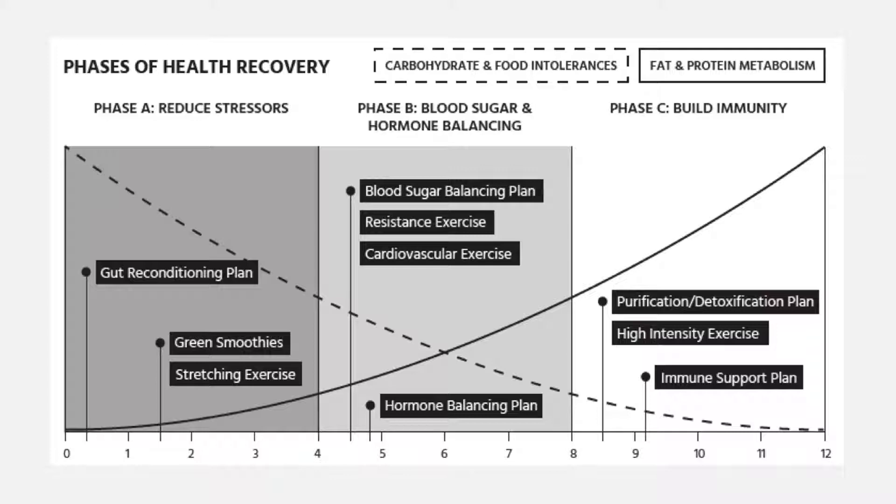We'll get into that more in a minute. The other things you can start doing — thinking back to the four options — is that you're going to start to move more, which will include stretching exercises. And another option available if you're not eating enough whole foods right now is green smoothies. All three of these different components of the first phase are necessary so that you can start to reduce your overall stress load and begin to heal.